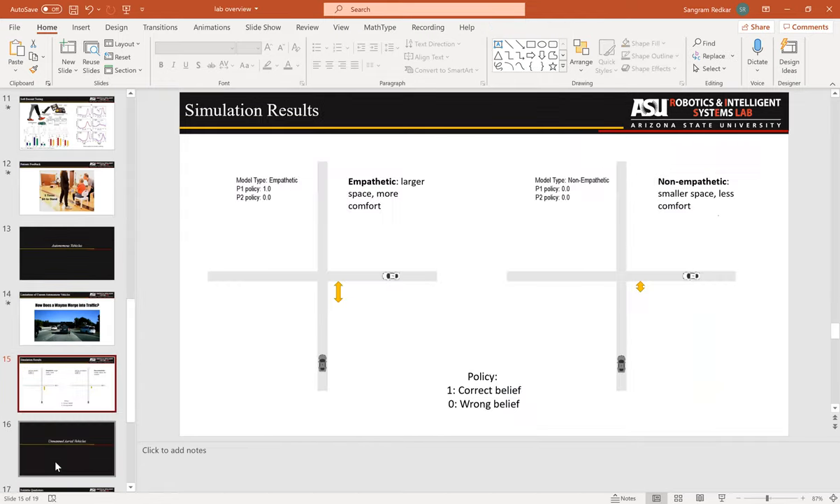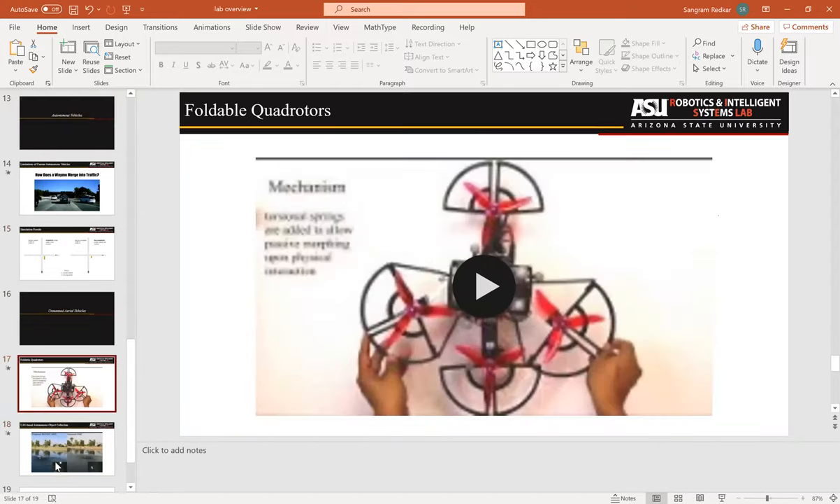Some of our work focuses on aerial vehicles — specifically modeling and control of quadrotors, which are underactuated systems that are very difficult to identify. As they fly they encounter disturbances. In particular, this project looks at how mechanical compliance in aerial vehicles can allow them to interact with the environment.